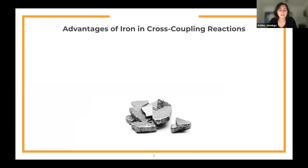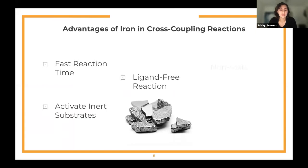There are various advantages associated with utilizing iron as a catalyst. The iron precatalyst is a salt, is non-toxic to the environment, commercially available, and relatively inexpensive. Cross-coupling reactions catalyzed by iron have quick reaction times compared to reactions catalyzed by nickel and palladium, and they don't require ligands to react to completion. It is also noted that iron catalysis allows for the activation of otherwise inert substrates and exhibits selective functionalization.